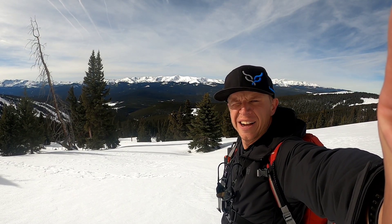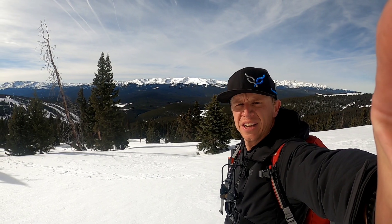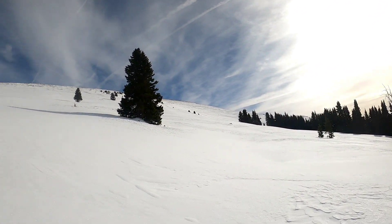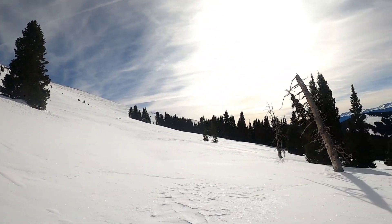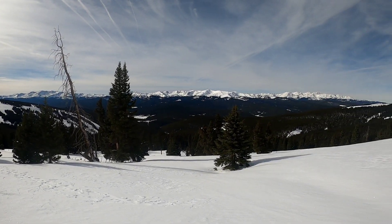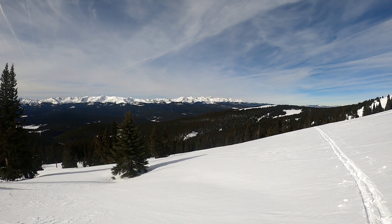I'm now at about 11,800 feet on Chicago Ridge. I'm at treeline. The snow above me looks quite wind-scoured. I'm looking across to Ski Cooper and Mount of the Holy Cross right there.